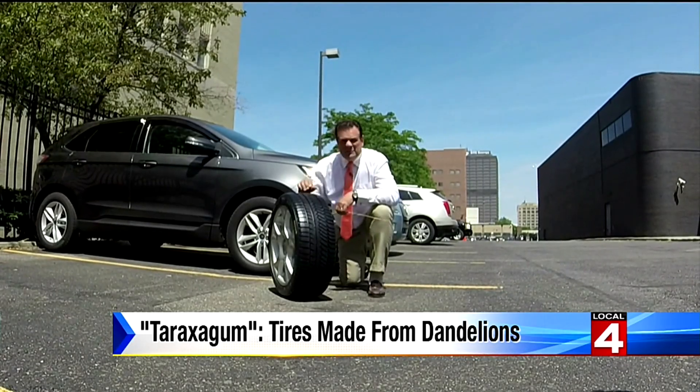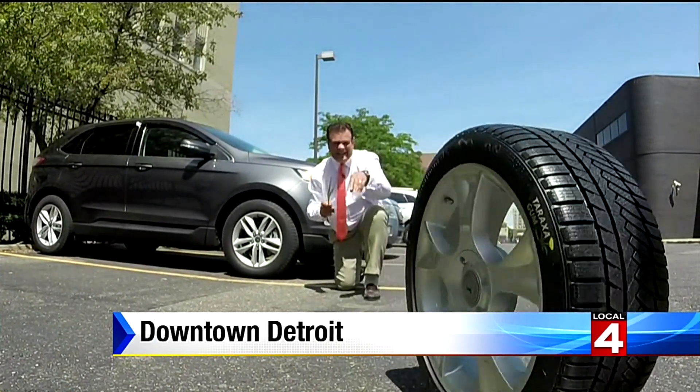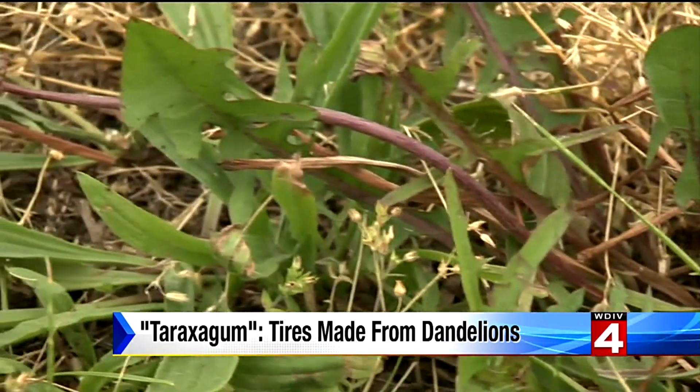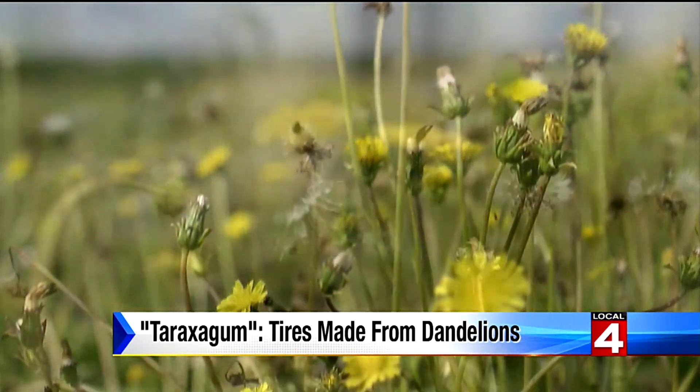Automotive technology is moving at blazing speed, even tire technology. Can you believe you can make this tire out of a weed you can grow on your front lawn? The mighty dandelion — that slander on the color yellow we fought so vainly against every spring and summer — appears to have a redeeming quality after all.